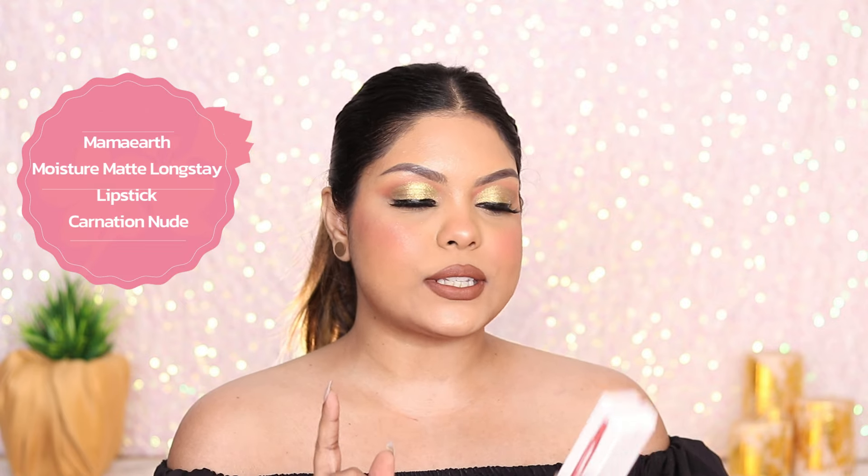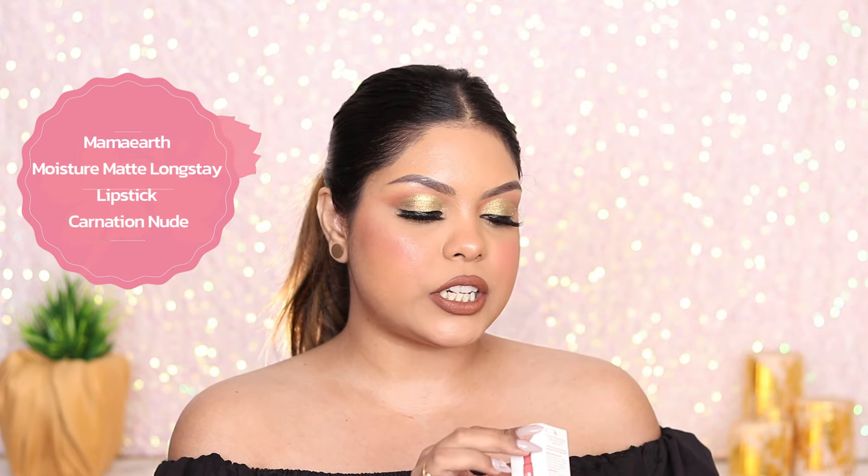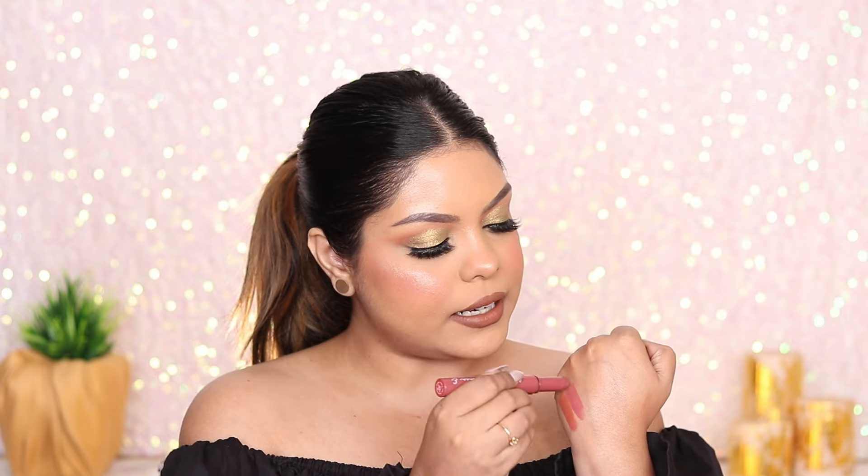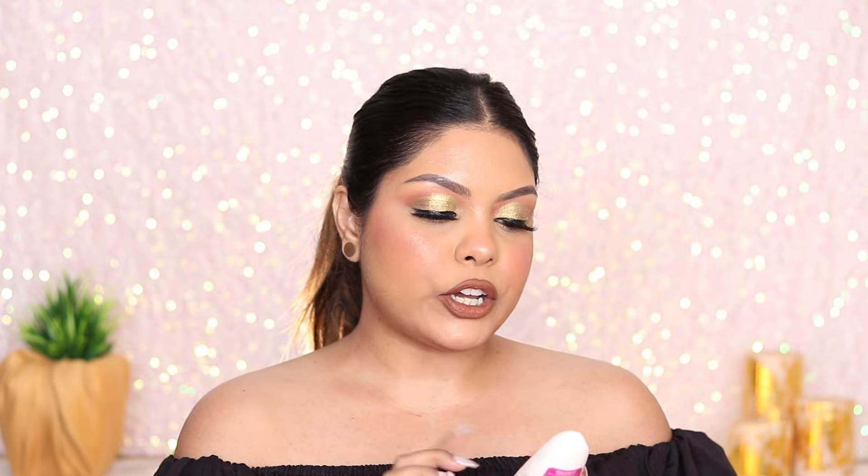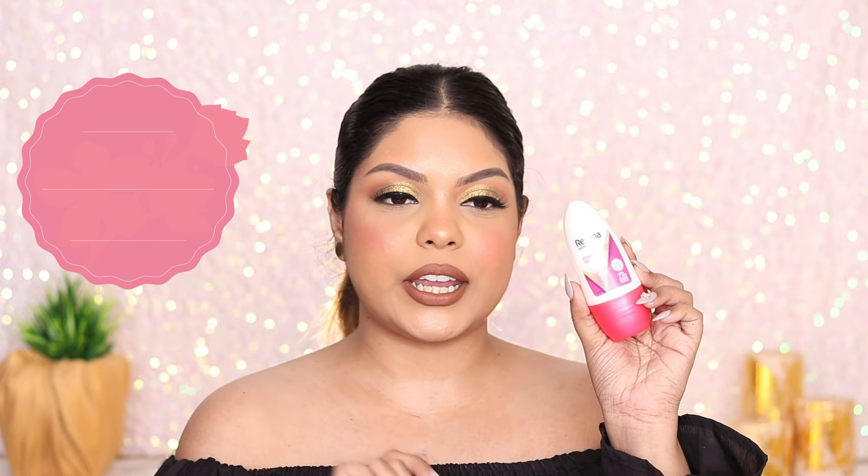This is the Mama Art Moisture Matte Long Stay Lipstick in the shade Carnation Nude — a very nice mauve-pink shade. Moving on, this is the Rexona Deodorant.